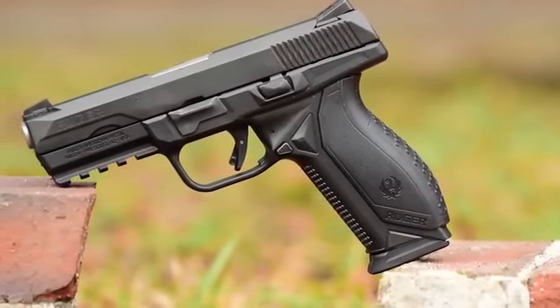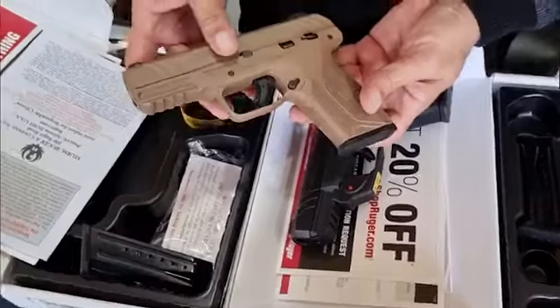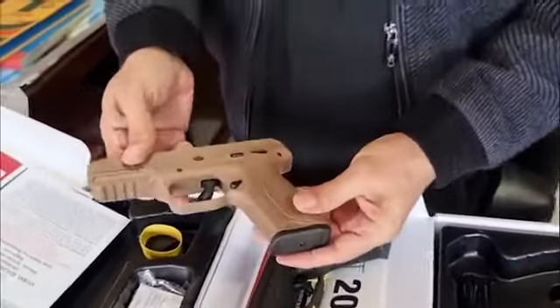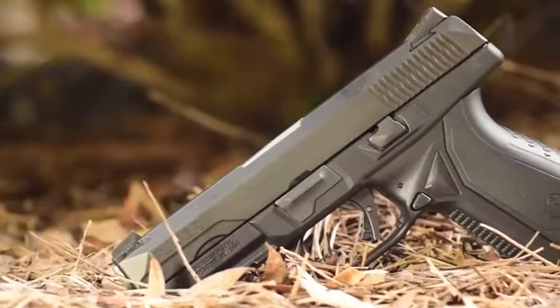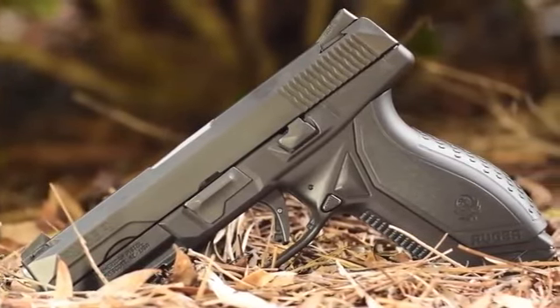Ruger's commitment to practical design and user-centric features is evident in the American Pistol. By addressing grip profiles and providing customization options, Ruger enhances the accessibility of this 9mm pistol, making it an attractive choice for a diverse range of users seeking reliability, adaptability, and user-friendly features in a defensive handgun.